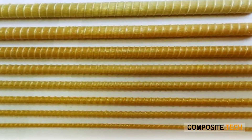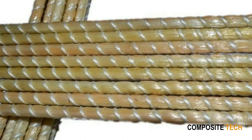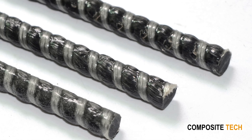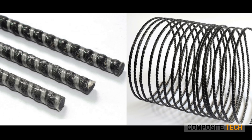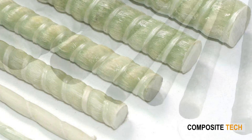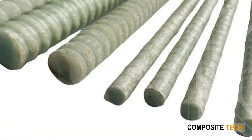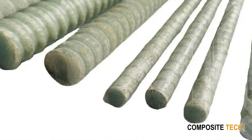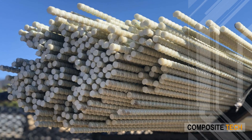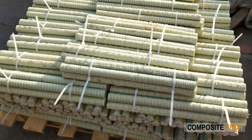Longer service life, based on corrosion and chemical resistant properties of FRP products, means that products don't need to be replaced often, which plays a vital role in the environment. Being impervious to thermal, chemical, and corrosion reactions, FRP composite doesn't require energy-intensive maintenance and replacement. In terms of sustainability, FRP rebar manufacturing has far less environmental impact than the production of traditional materials due to lower energy requirements and lower greenhouse gas production.